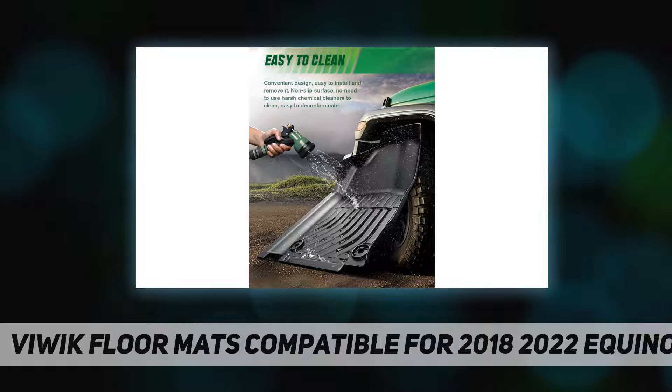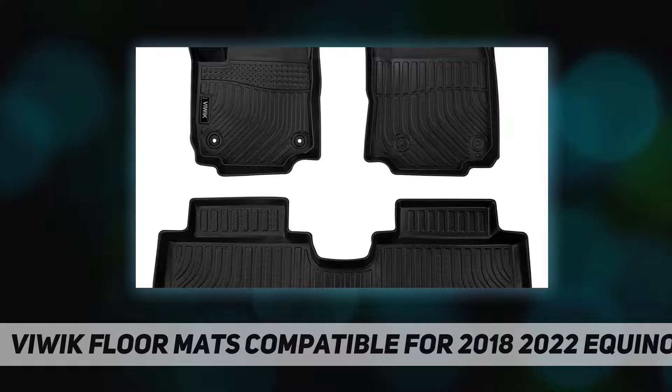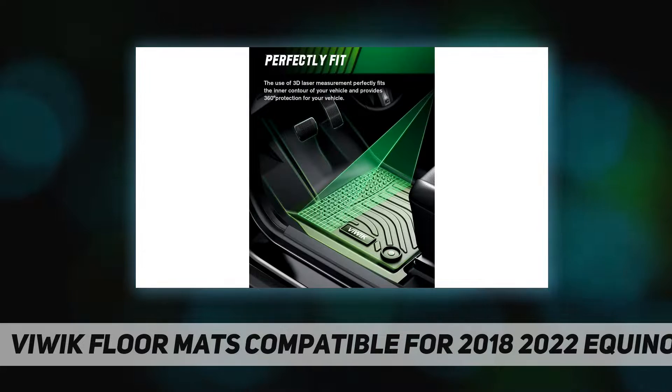Tough and durable, VIWAK floor liners are made with environment-friendly TPE material — non-toxic and odorless, containing no latex, cadmium, lead, or any harmful PVC material — providing you and your family a healthy and comfortable interior car environment.